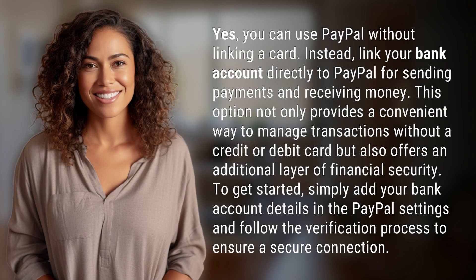Yes, you can use PayPal without linking a card. Instead, link your bank account directly to PayPal for sending and receiving payments. This option provides a convenient way to manage transactions without a credit or debit card.